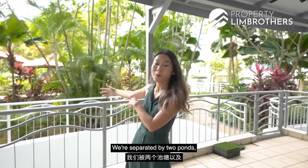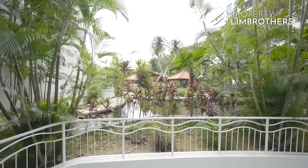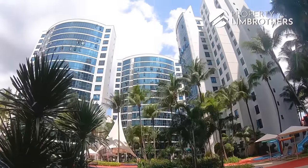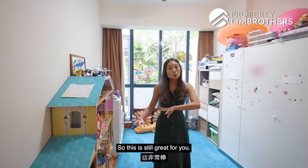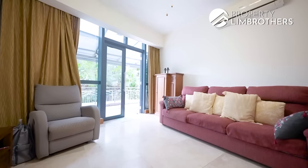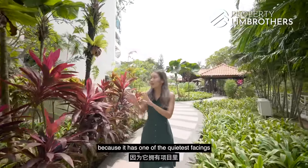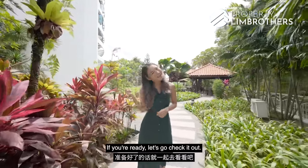We are separated by two ponds as well as the tennis court up ahead. This unit has one of the quietest facings you can get in the development. If you're ready, let's go check it out.